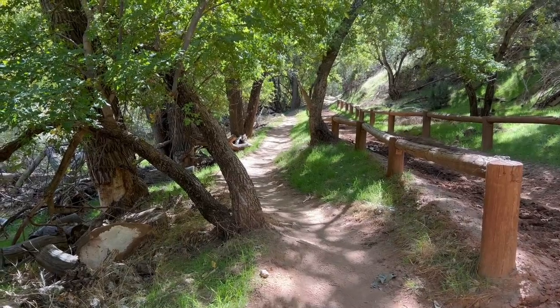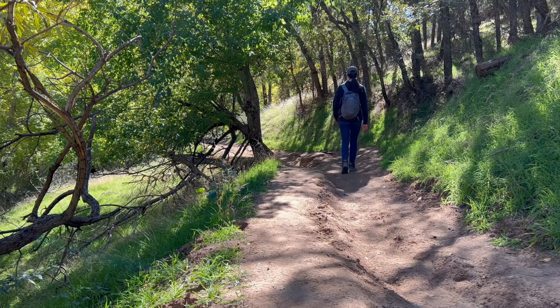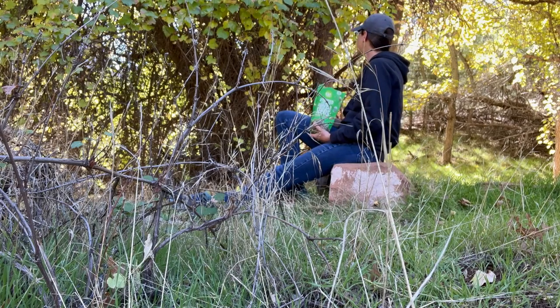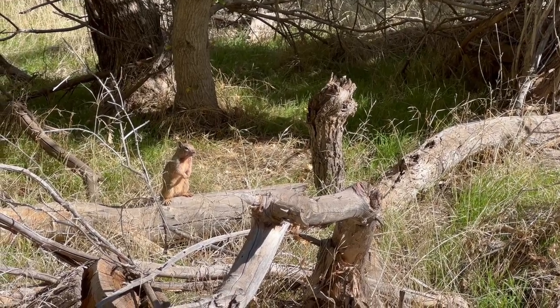If you want to escape the crowds for a little bit, taking a stroll on the Sand Bench Trail is a great way to do that. This flat trail goes on for miles, but even a quick walk gives you a nice break from people and a chance to enjoy the valley floor and the little critters running around.